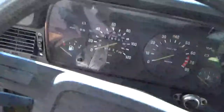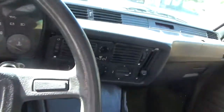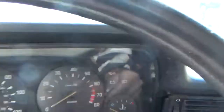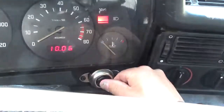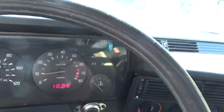So the starting procedure on this car — first I've got to get in, stick the key in, lights on, and it starts right up.